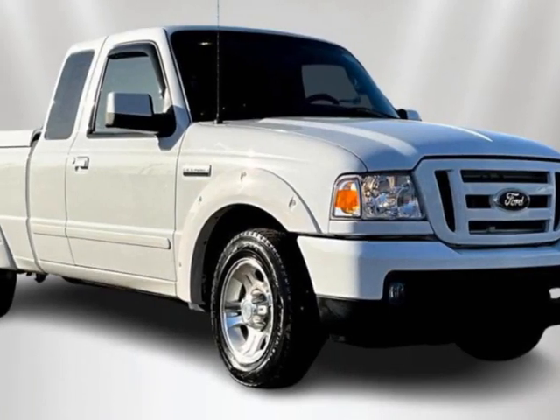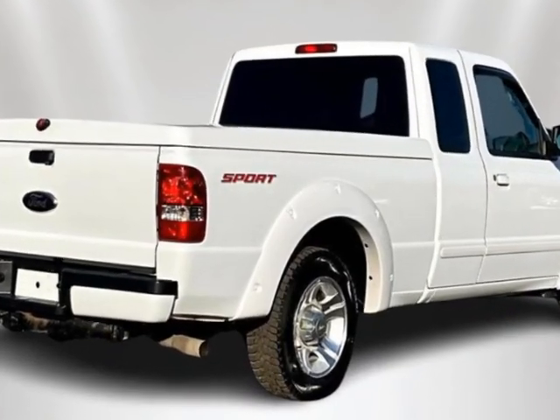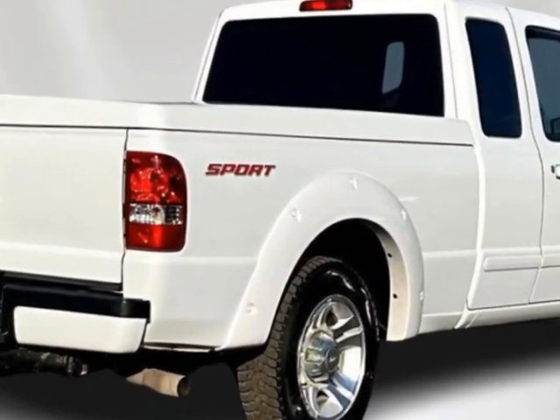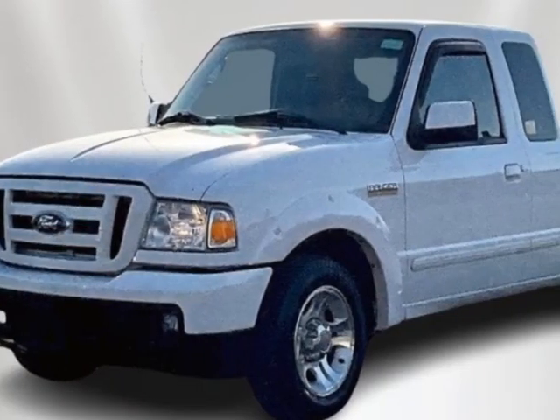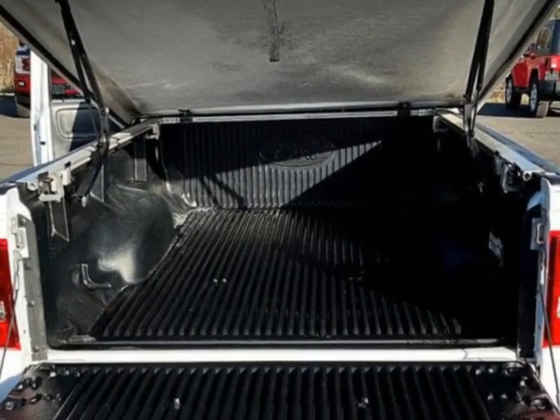Come take a look at this 2007 Ford Ranger 2WD 4-door SuperCab 126 inches XLT. This vehicle has just under 65,000 miles. For your protection, a warranty is available for this vehicle.